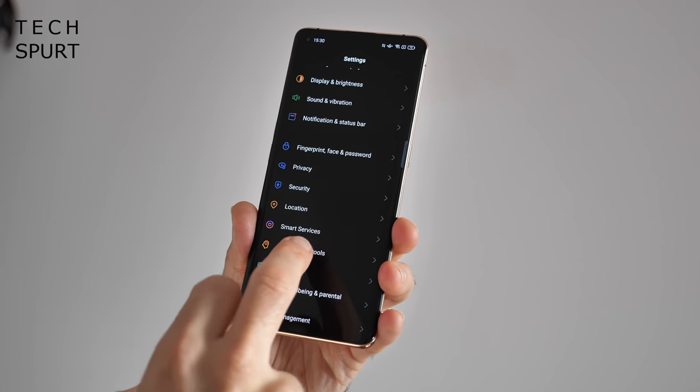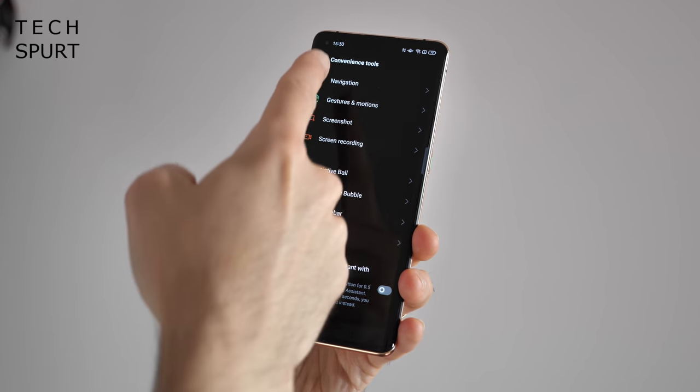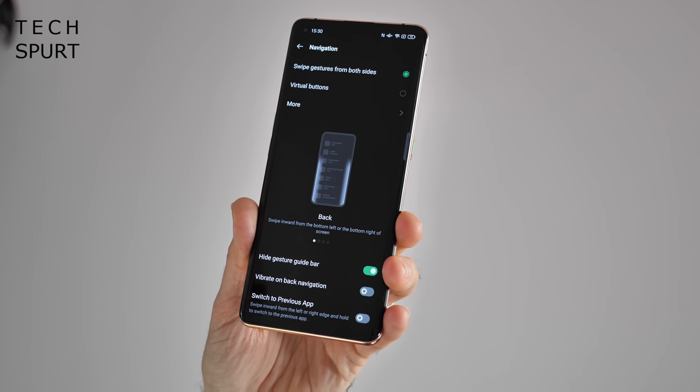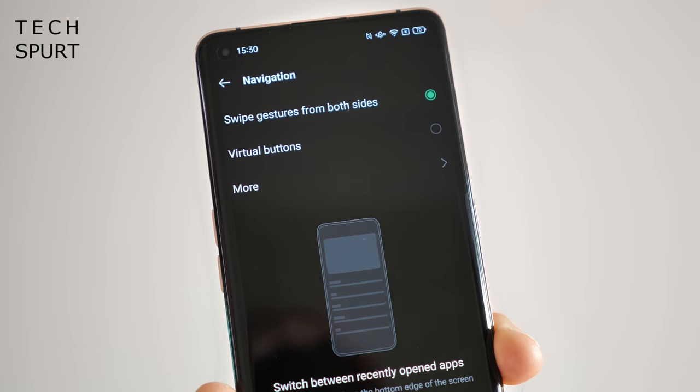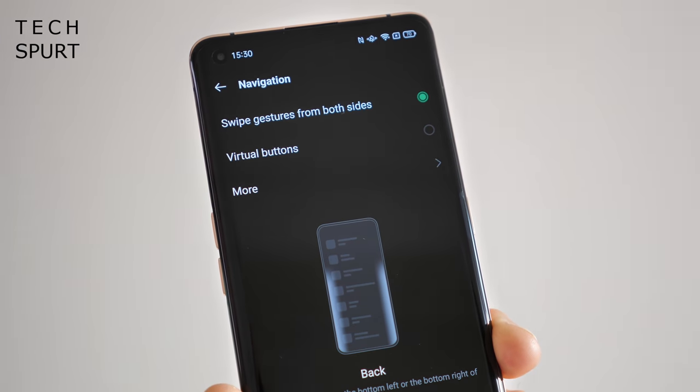Although you'll definitely find some baffling stuff still in there — such as the navigation section appearing in Convenience Tools. That's where you can ditch the navigation bar at the bottom of the screen and get swipe gesture navigation instead.